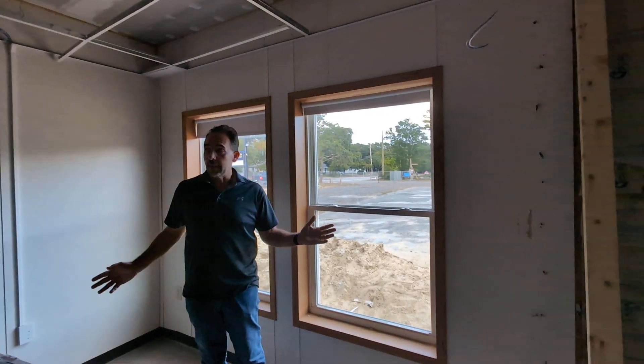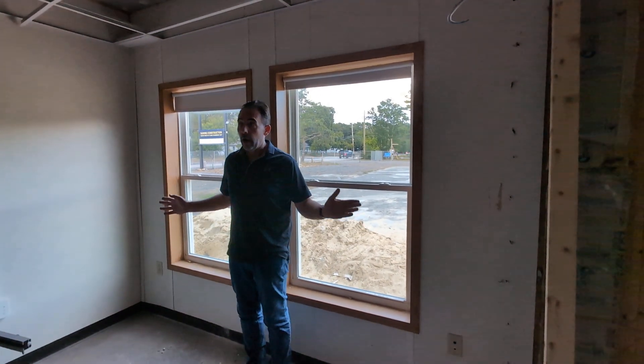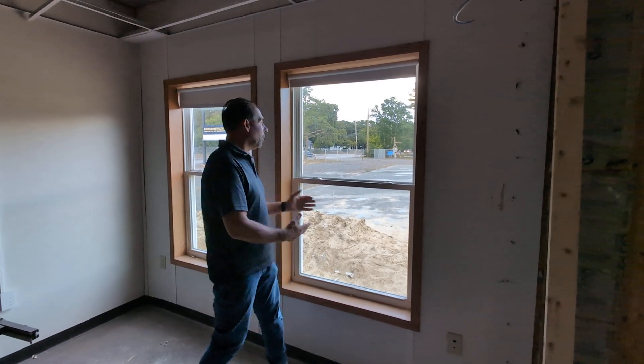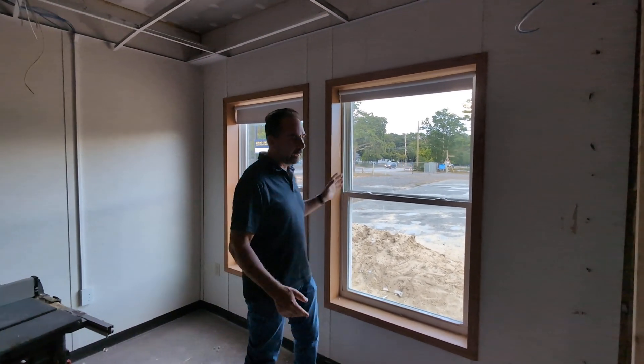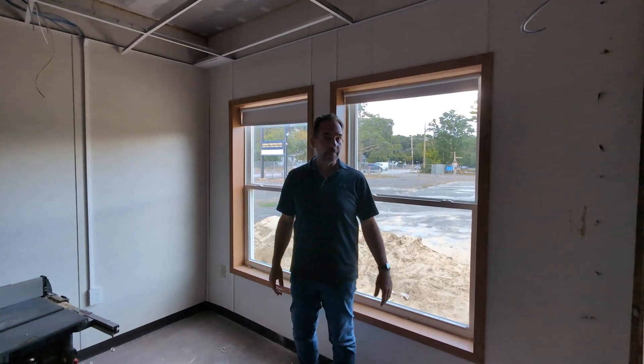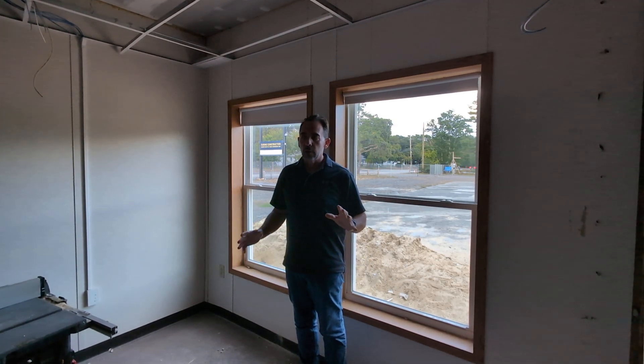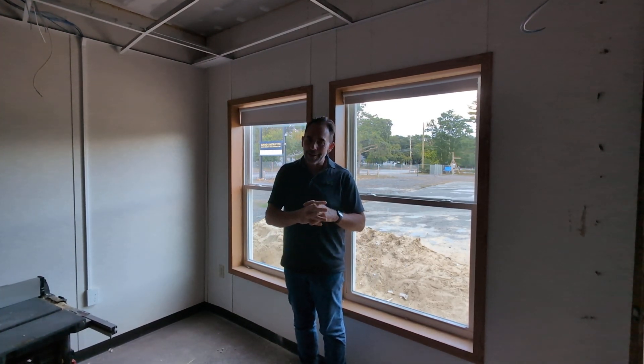Imagine these windows behind me are the entrance into the church. This is where everybody comes in. Once these are removed, we're trying to figure out what the right type of door is because it allows for sunlight. We're working through those very important issues.